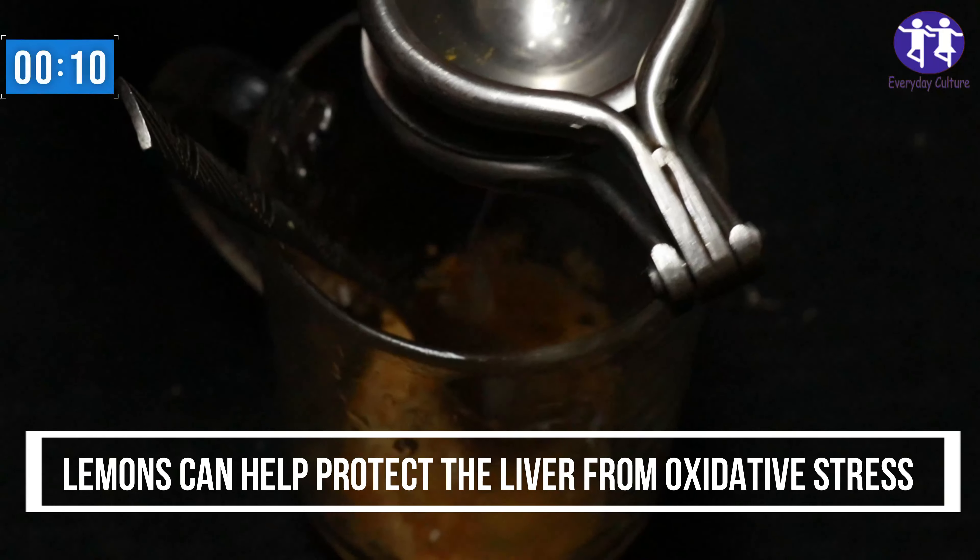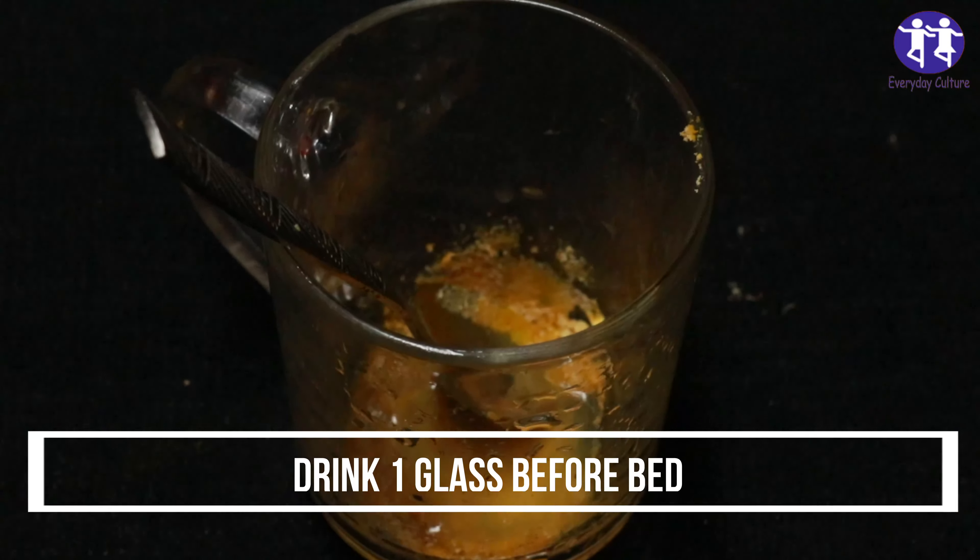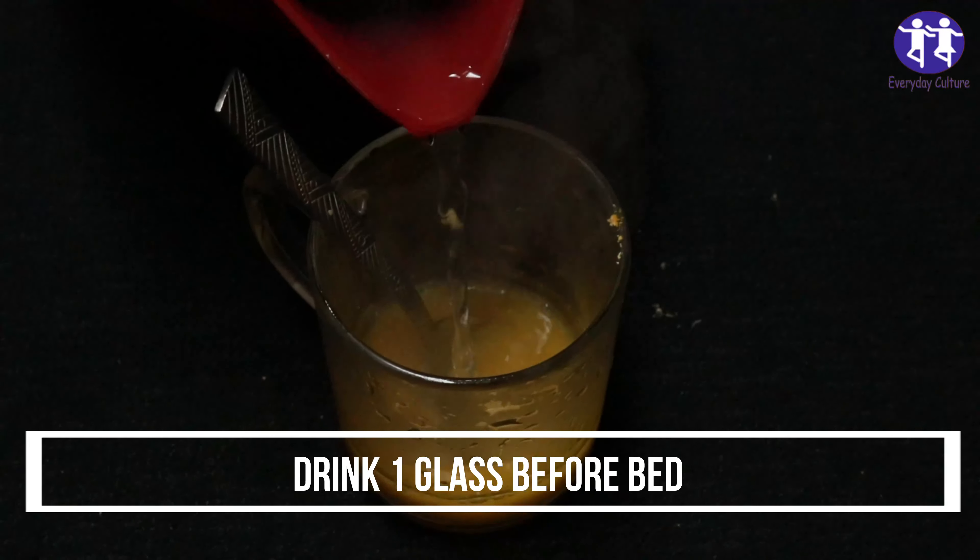Lemons can help protect the liver from oxidative stress. Additionally, lemons contain compounds called flavonoids, which have been associated with liver health benefits.